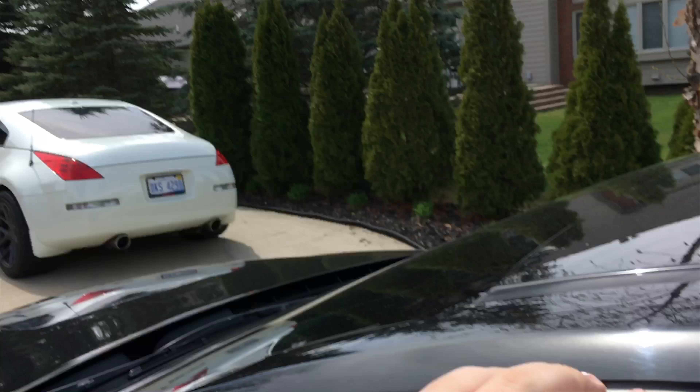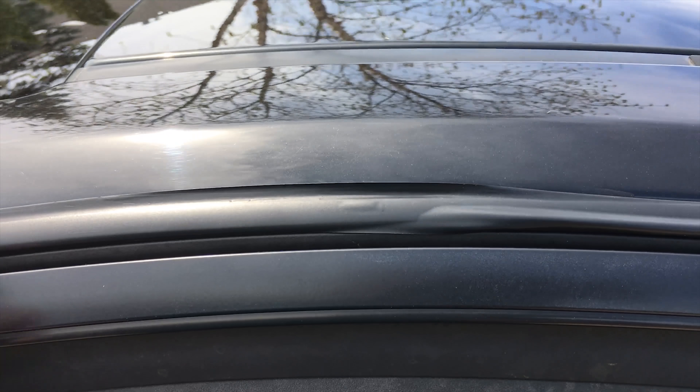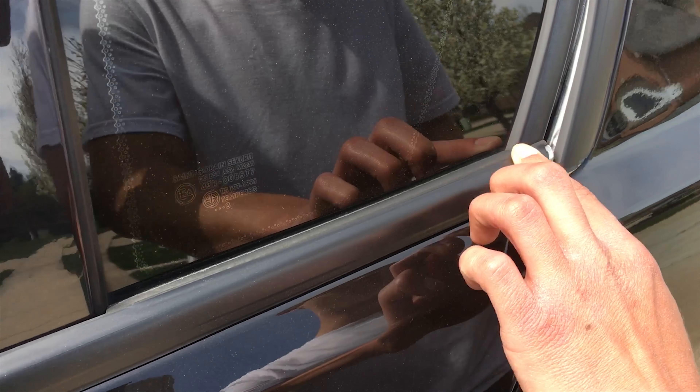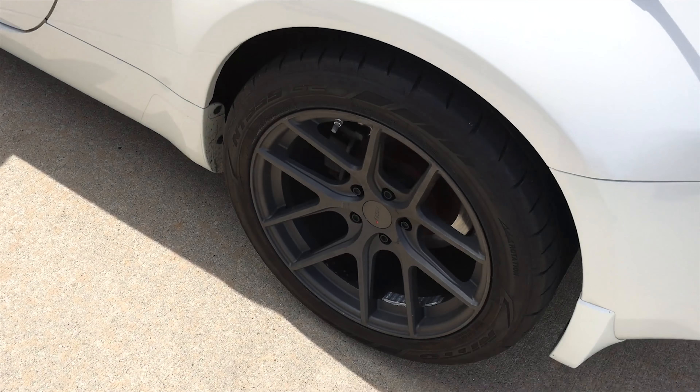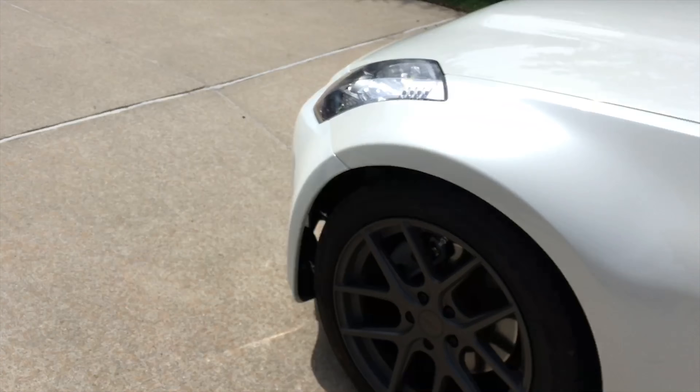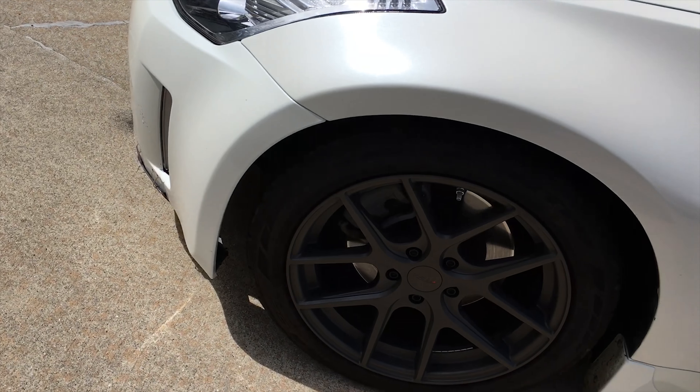Yeah let's take it. Carbon fiber — fake. See, this is chrome under here, this is just freaking pin striping. The bottom part is chrome too. So I'm probably gonna wrap this in black. He's got his nice rims on. What are these? TSW Genevas. Don't make fun of me, I don't know if that's how you pronounce it.